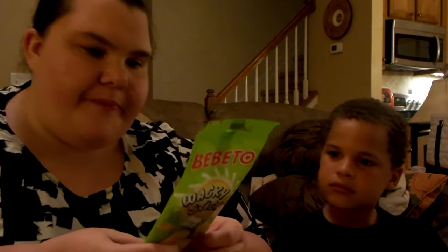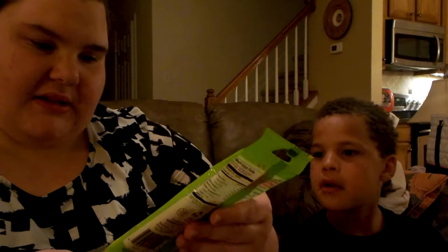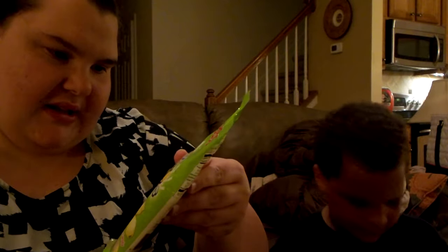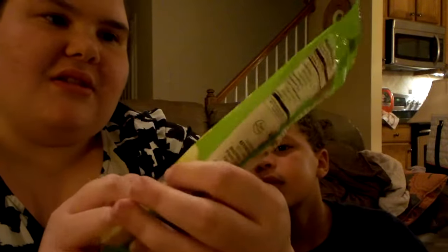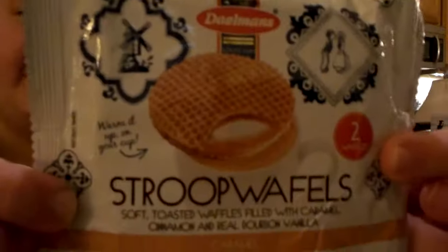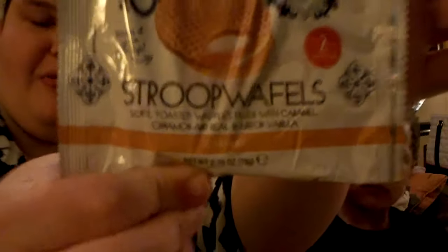Let's see where these are from. These are from Turkey, and they're called Wacky Sticks. It's licorice candy with fruit juice — so they're like Twizzlers with filling inside, and these are lemon flavored. And then there are fruit waffles. These are from Holland. They are soft toasted waffles filled with caramel, cinnamon, and bourbon vanilla. These are the caramel ones.